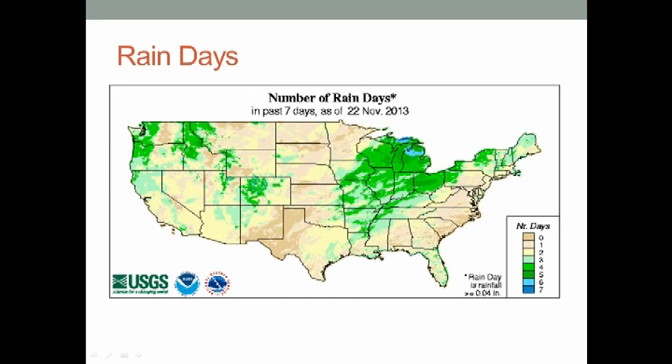For most of the U.S., you can see areas of brown — those are areas that received few days of precipitation over the last week. The areas of green, parts of the Midwest and parts of the Great Lakes, were the more active areas as far as precipitation number of days over the last week.